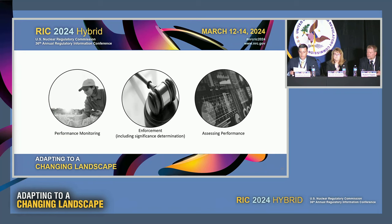Building off this technology-inclusive framework, our team is looking at three key areas of our oversight framework to optimize our approach: performance monitoring, enforcement including significance determination, and assessment. We are identifying options for each of these three areas and planning extensive internal and external outreach to ensure our program fully meets the vision described in SECY-23-0048 and is consistent with the program's guiding principles, as well as our principles of good regulation.